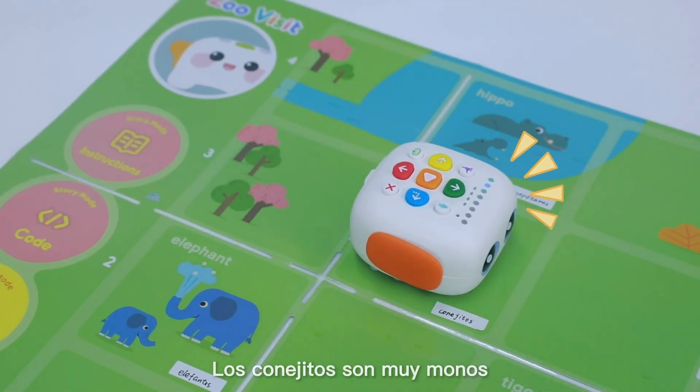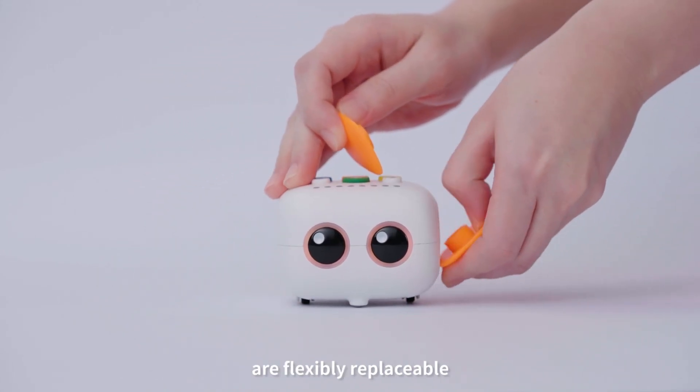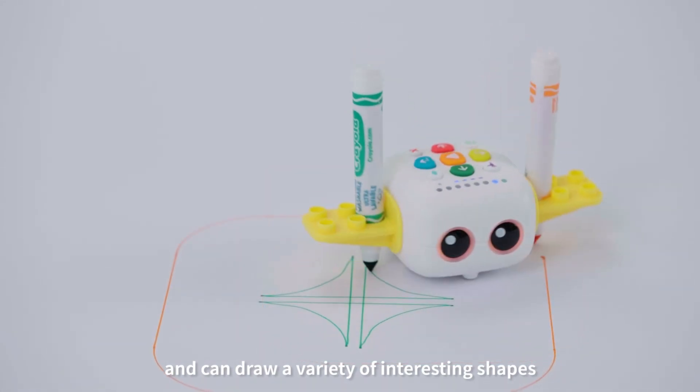Los conejitos son muy monos. Ahora vamos a ver a los leones. The parts on both sides of the TailBot Pro are flexibly replaceable and can draw a variety of interesting shapes.